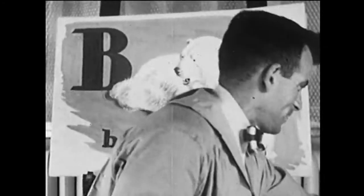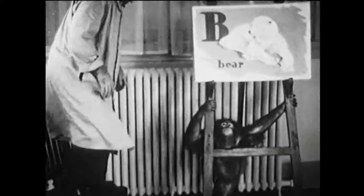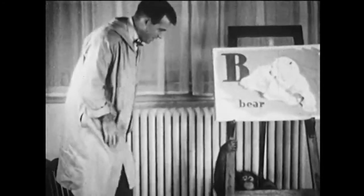B is for bear, and especially for the big white polar bears that live near the North Pole. In the zoo, they like to dive into the water, and Andy's friend shows him just how they do it. Splash, and he's in. Polar bears have lots of fun in their pool. They have a barrel to play with, and on very hot days, they dive, and splash, and play all day long.